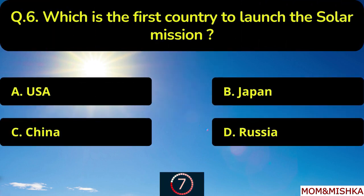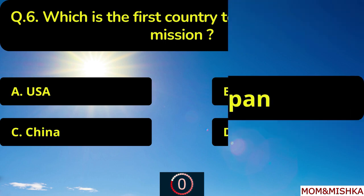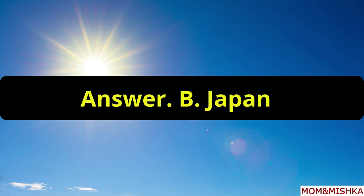Which is the first country to launch the solar mission? The answer is option B, Japan.